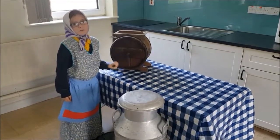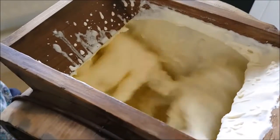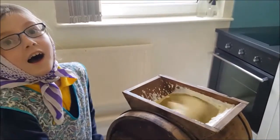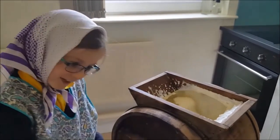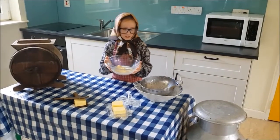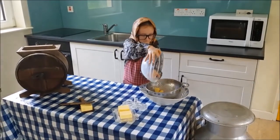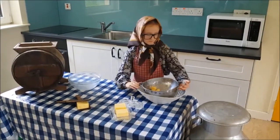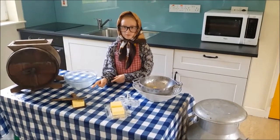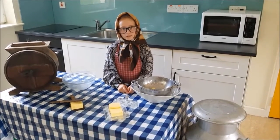You mix and mix and mix, and you mix until eventually you are left with the butter in the buttermilk. You then strain the butter from the buttermilk. Then you are left with lovely homemade butter.